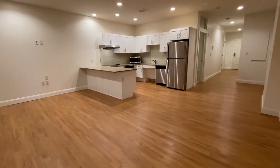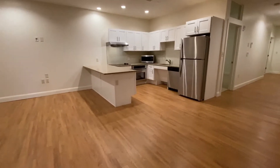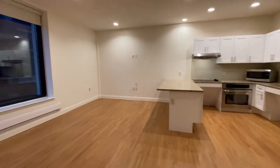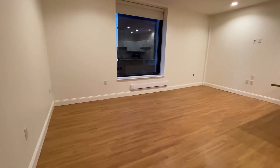Welcome home to Red Oak at 875 Elm. I'd like to take you on a video tour of a one-bedroom, one-bathroom handicap accessible apartment. The first thing I'd like you to notice is this great living space.